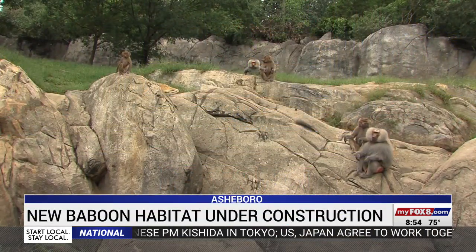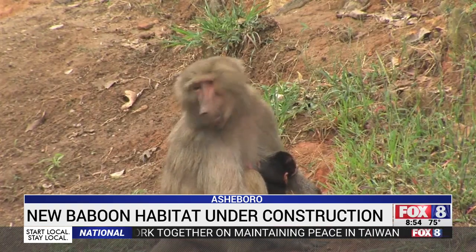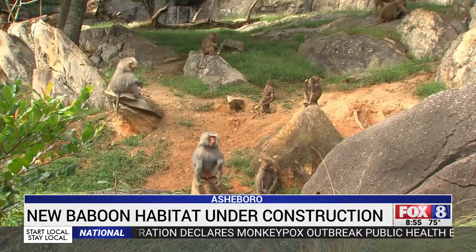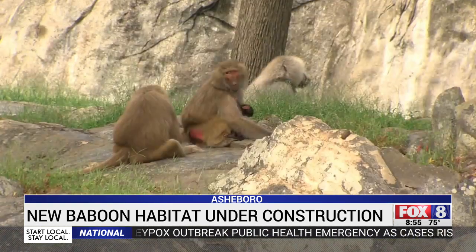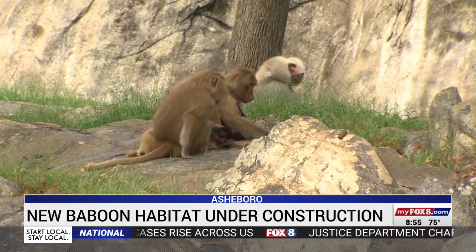The baboons at the North Carolina Zoo have been behind the scenes for more than two years. The baboons came off the habitat in March 2020. In 2020, workers tore down their old habitat and the building along with the entire pavilion because of structural problems with that building.